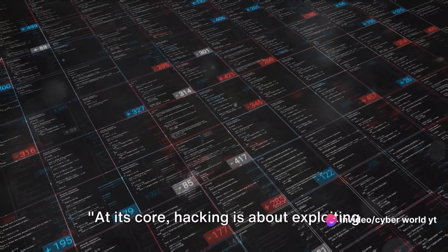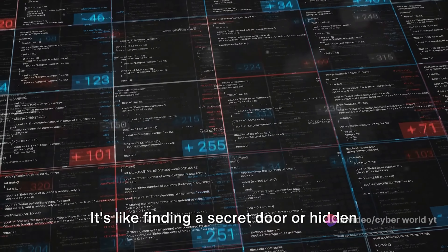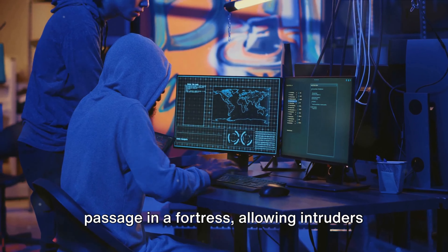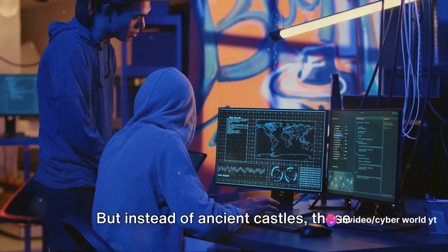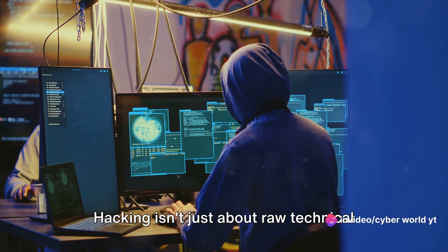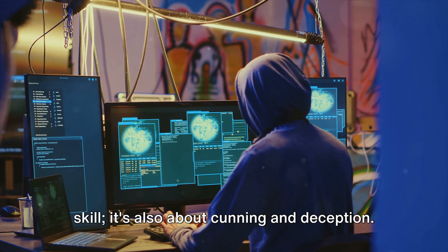At its core, hacking is about exploiting weaknesses in computer systems or networks. It's like finding a secret door or hidden passage in a fortress, allowing intruders to sneak in unnoticed. But instead of ancient castles, these fortresses are our computers and the data they hold. Hacking isn't just about raw technical skill — it's also about cunning and deception.